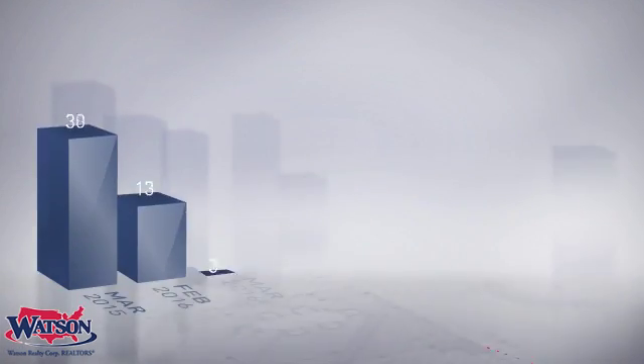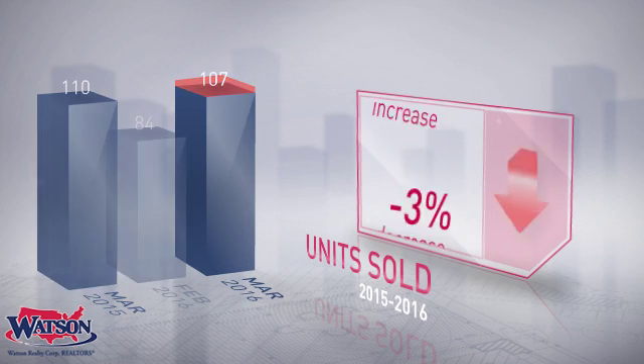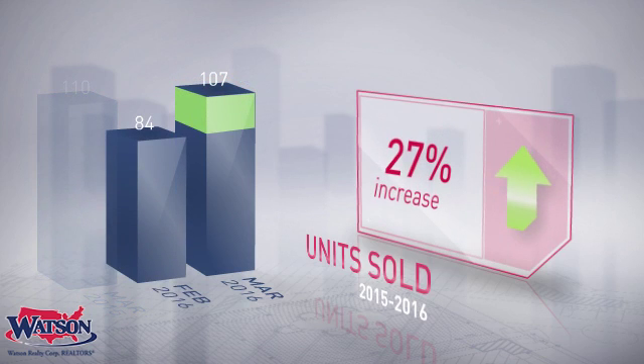The number of units sold decreased 3% year over year and increased 27% month over month. Despite a slight annual decrease, this upward monthly sales trend indicates positive momentum.